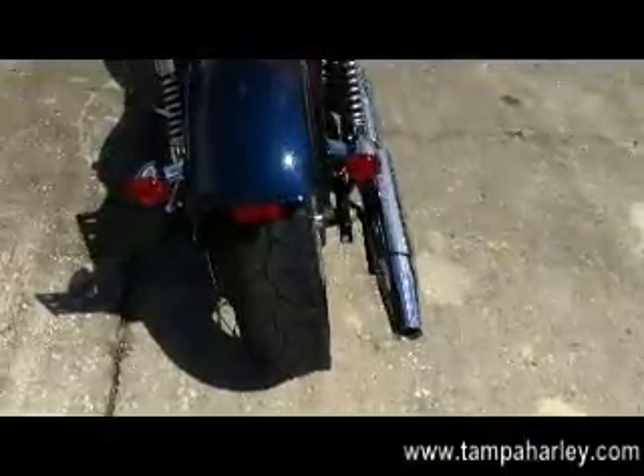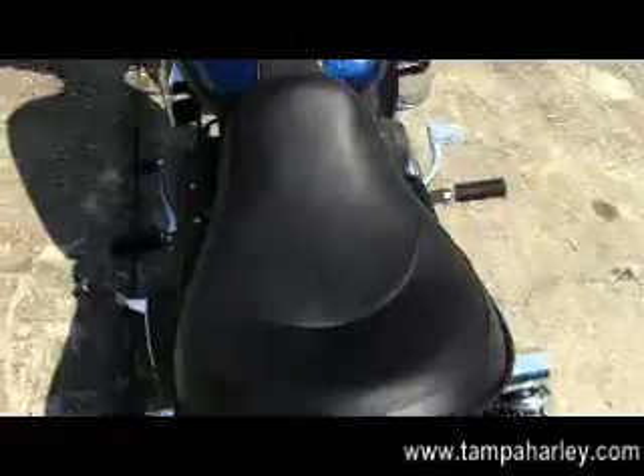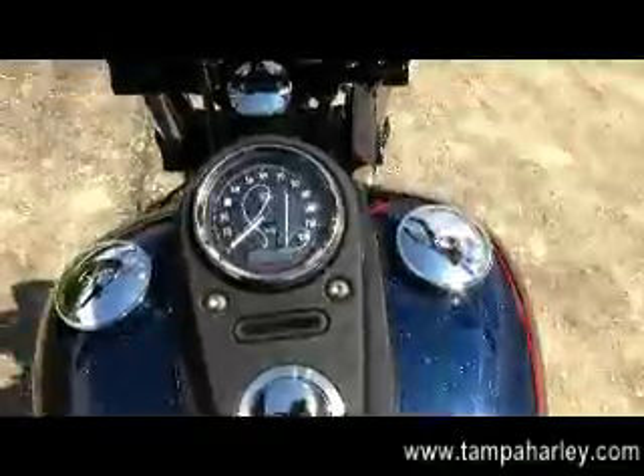Integrated stop tail turn lights, breakaway license plate mount, solo seat, and blacked out tank trim that matches the engine and transmission, moving on up to the mini 8-hanger bars.